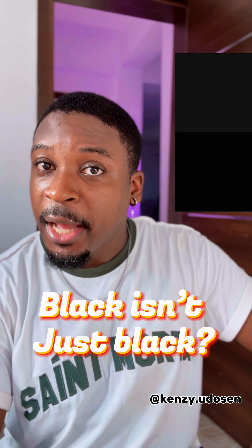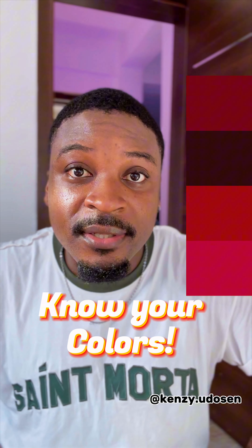Hey guys, my name is Kenzie Udossin and this is the ultimate test. On today's test, we're testing if you know your colors. So are you very versed in the knowledge of colors? Take this ultimate test to find out. The colors will pop out on this side of the screen. All you have to do is take a little time to guess what the color is before I say the answer. Let's do it.